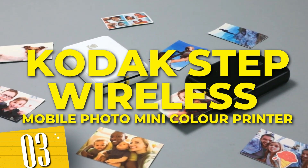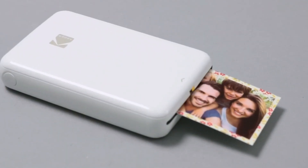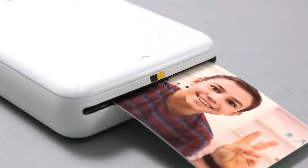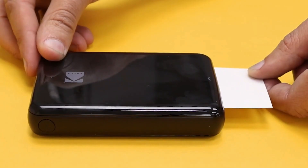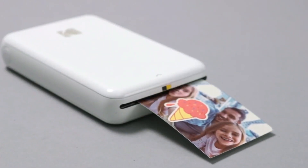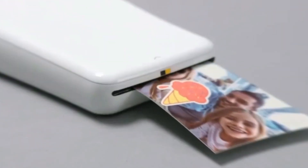Number 3: Kodak Step Wireless Mobile Photo Mini Color Printer. This compact and wireless printer allows you to instantly print photos from your smartphone or tablet. With its Bluetooth connectivity, you can conveniently print high-quality pictures anytime, anywhere. Create memories that you can hold in your hands and share with your loved ones. Don't let your memories stay trapped in your device — print them out and relive the moments with the Portable Photo Printer.